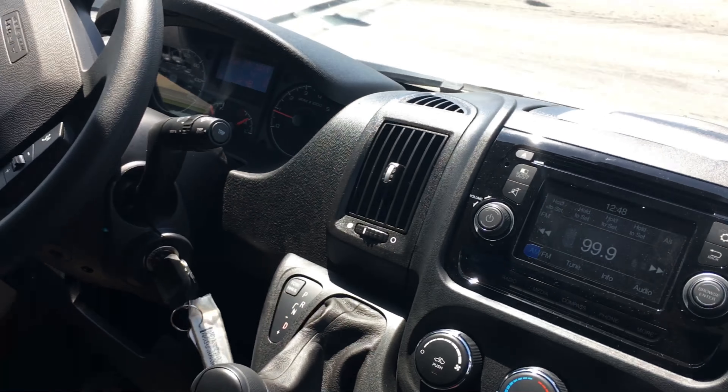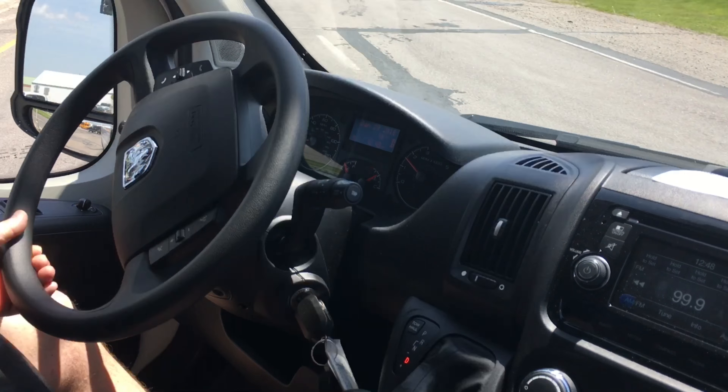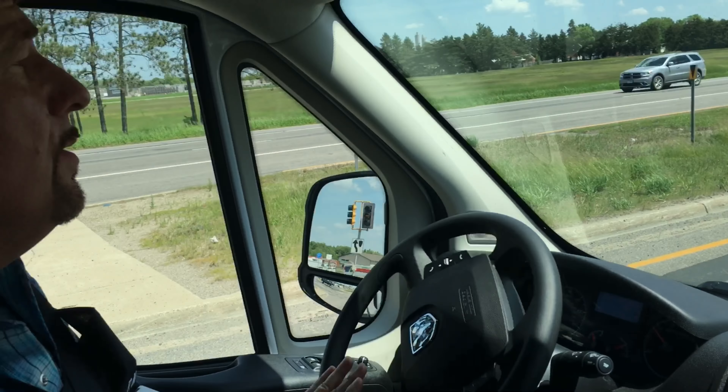It's got the windows going all the way across, so it really makes it easy to see everything around you. So when we're picking, or you see a garage sale, or maybe there's something going on, you won't miss anything.